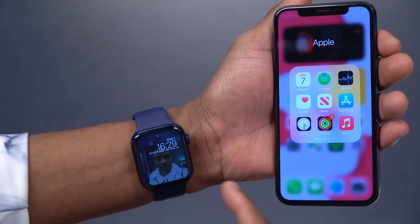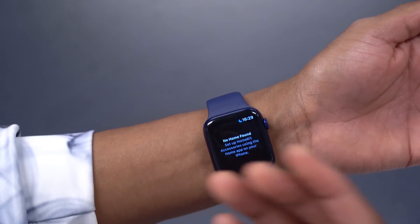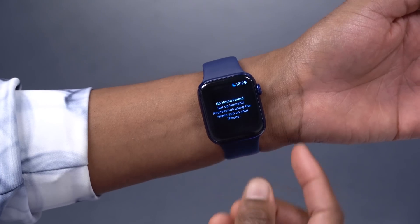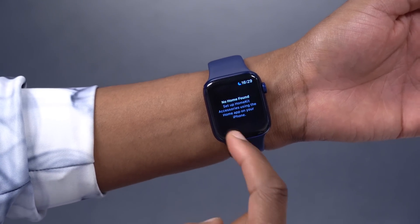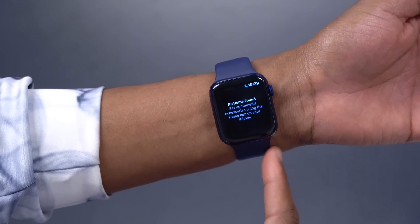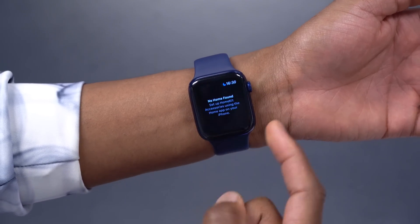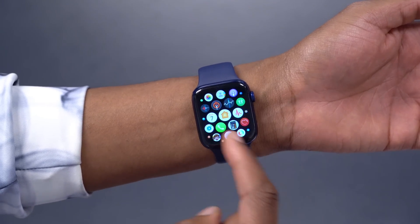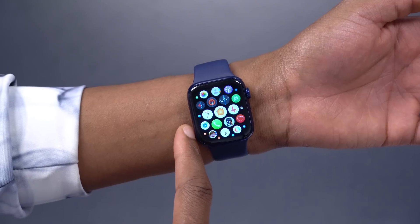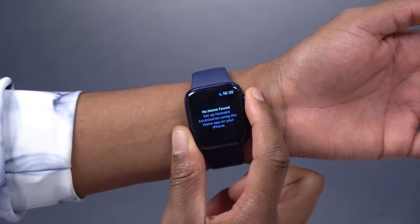Now let's talk about the Home app. Many people use it to manage smart home devices. On the Apple Watch, if you have smart cameras or HomeKit devices, you can use your watch to answer the door, see who's approaching, and use your watch as a microphone. You can also detect whether a package is waiting at your home, and read shared messages between people using the Home app.